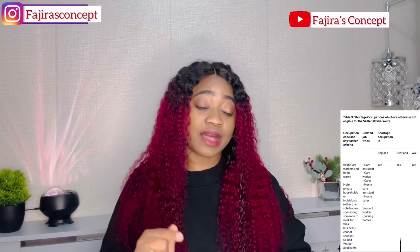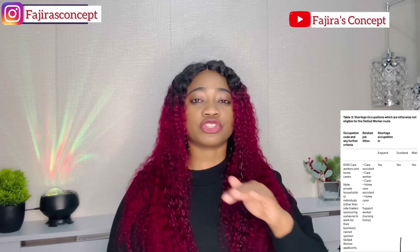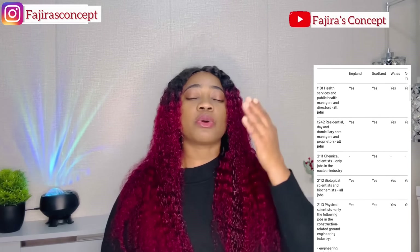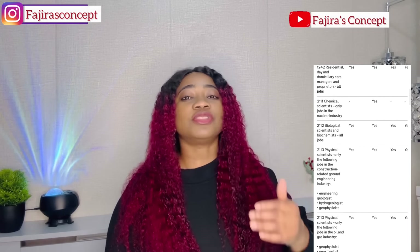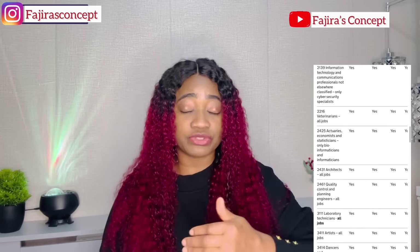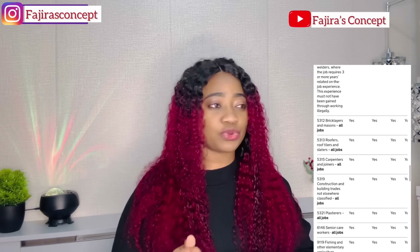For everyone who has been saying they heard that the job has been removed from the shortage occupation list — currently the job is still on the shortage occupation list. I will also share a document of what the government is saying about it. If you go through the shortage occupation list, you will see a lot of jobs with their various job codes, and code 6145 and code 6146 are still on the shortage occupation list. The government have not removed them.